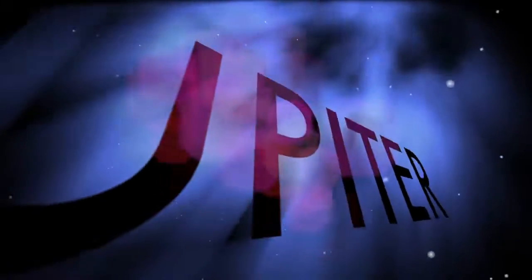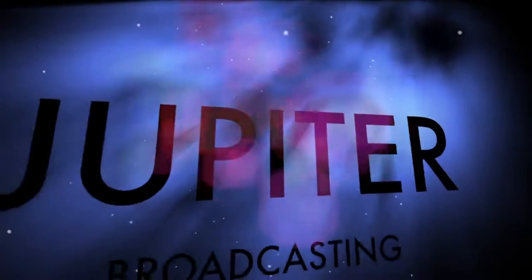This is SciByte, episode 93, for May 14th, 2013.